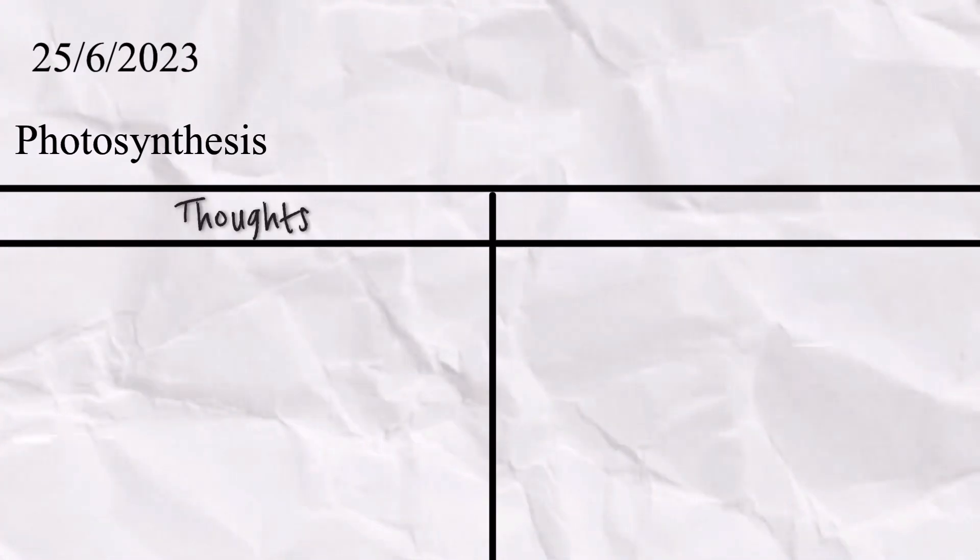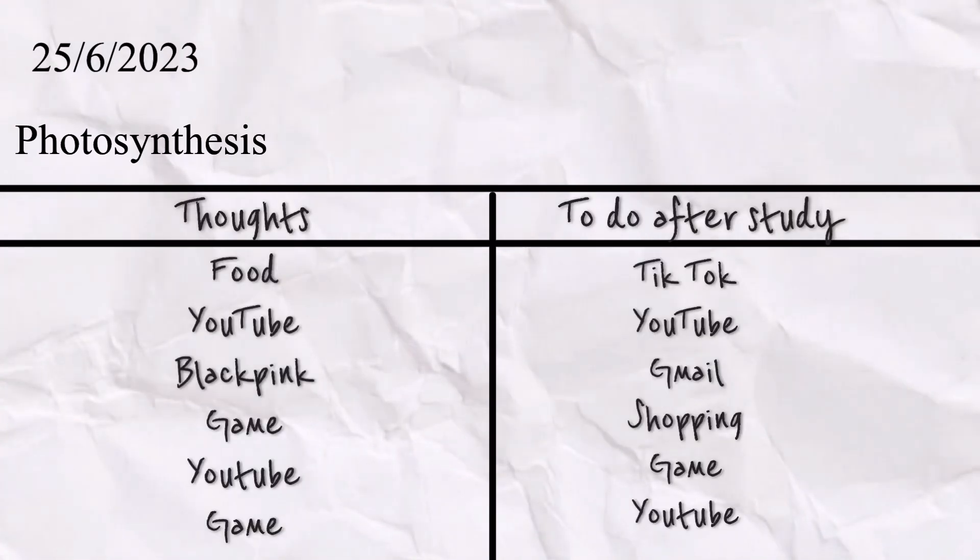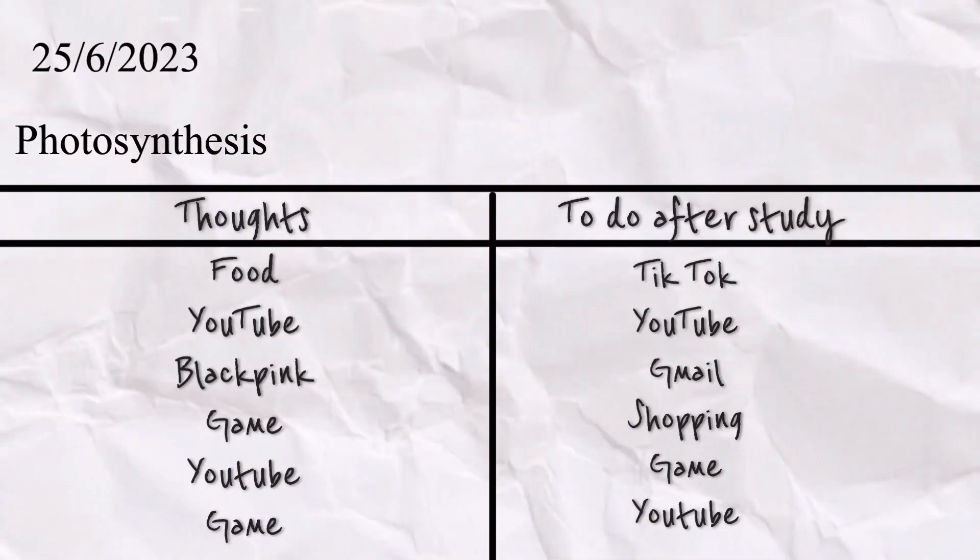I recommend writing in a small notebook or on paper so that after everything, you can check that notebook and understand which thought is distracting you the most and work to minimize it. When you sit to study, take that paper or notebook, write the date and the topic you are studying, then list every thought you are daydreaming about. After your study session, look at that list and highlight the thought that repeats the most, then work to minimize it.